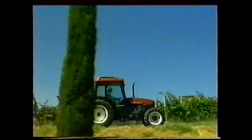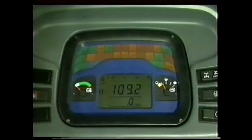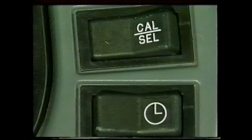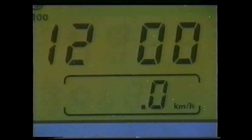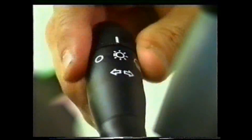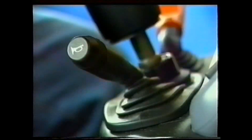Inferiormente al pulsante della doppia trazione sono posizionati l'interruttore di selezione funzioni dello strumento digitale e il pulsante di regolazione orologio. Il devio luci per il controllo delle luci del trattore, per gli indicatori di direzione e l'avvisatore acustico è l'ultimo comando da questo lato del volante.